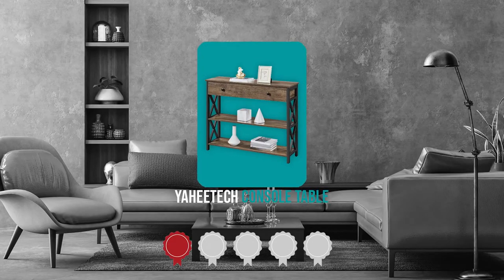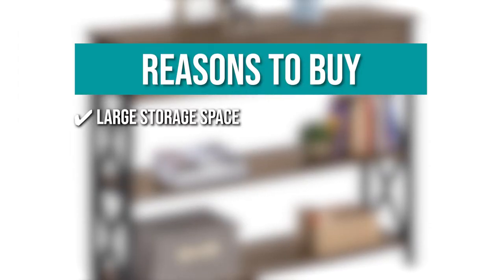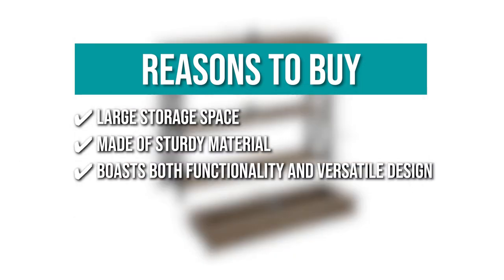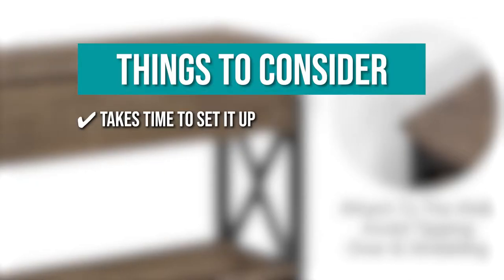TrustedShoppingGuide.com has awarded the Yahi Tech Console Table a four-badge rating. The team recommends this purchase based on: it has large storage space for books and other decorative items; it's made of sturdy material and can handle more than 55 lbs of weight; it boasts both functionality and versatile design; and it has a smooth and flat surface that's easy to clean. The thing you should know before you buy is that it takes time to set up.